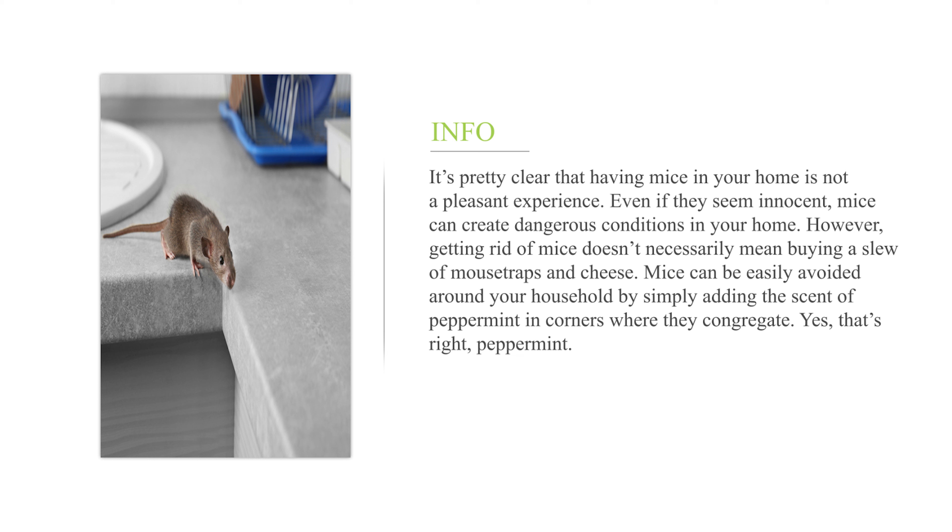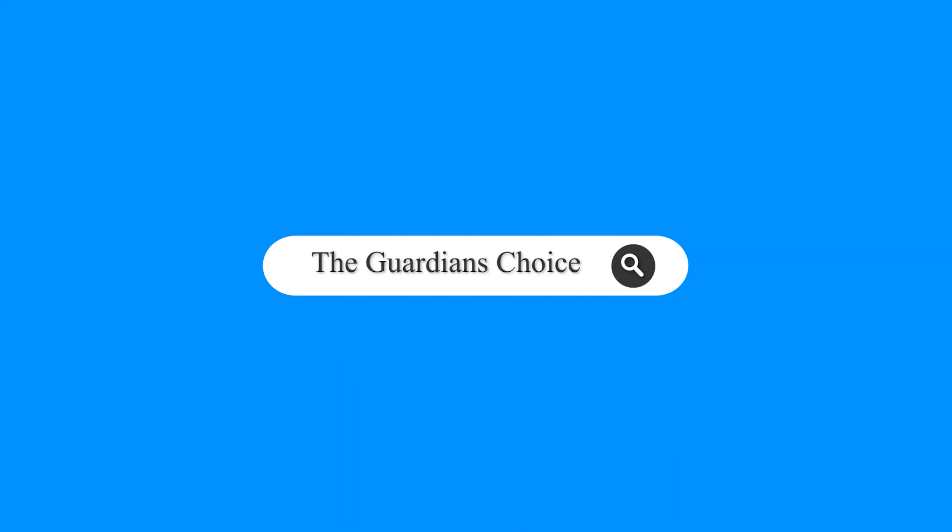How to get rid of mice naturally. It's pretty clear that having mice in your home is not a pleasant experience. Even if they seem innocent, mice can create dangerous conditions in your home. However, getting rid of mice doesn't necessarily mean buying a slew of mousetraps and cheese. Mice can be easily avoided around your household by simply adding the scent of peppermint in corners where they congregate.